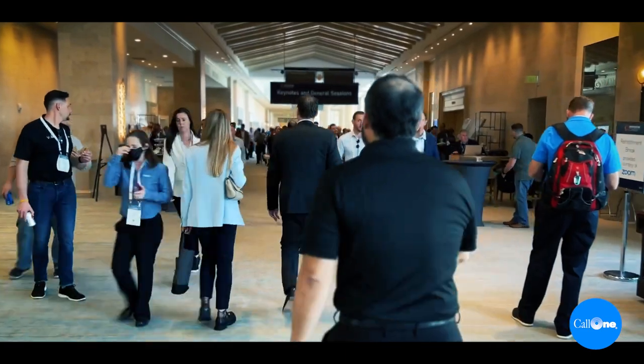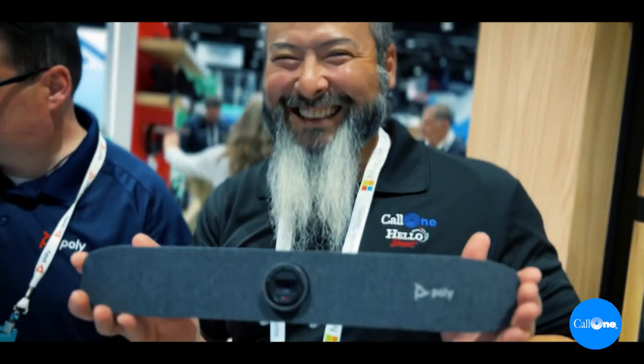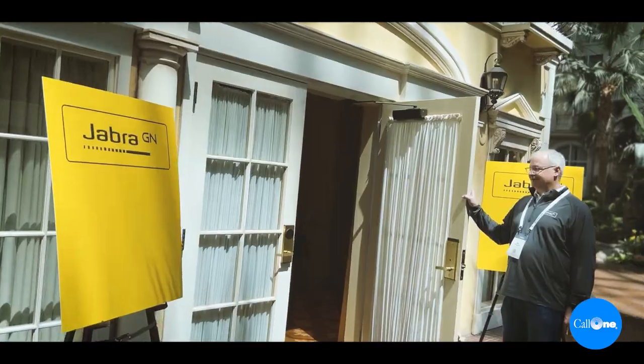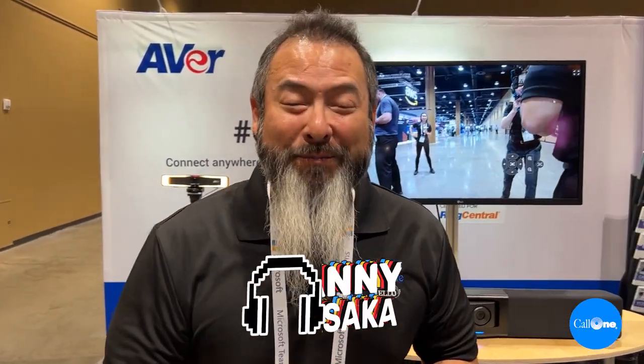Welcome to Enterprise Connect 2022. Danny Heisalker with Colony, helping people do their business better. Today we're standing in front of the Aver booth at Enterprise Connect 2022, and we have Vanessa Grimaldo. She's going to talk to us about a couple of solutions here.